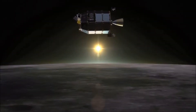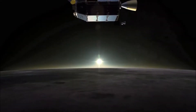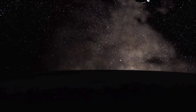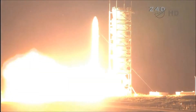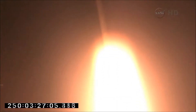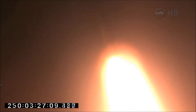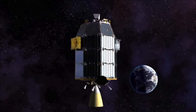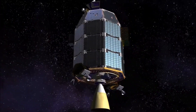NASA's Lunar Atmosphere and Dust Environment Explorer, or LADEE, spacecraft is in orbit around the moon and is ready to start collecting data for science operations. After a successful launch on September 6th at NASA's Wallops Flight Facility, the spacecraft began its journey by orbiting the Earth with increasingly larger circles called phasing loops to propel it towards the moon.